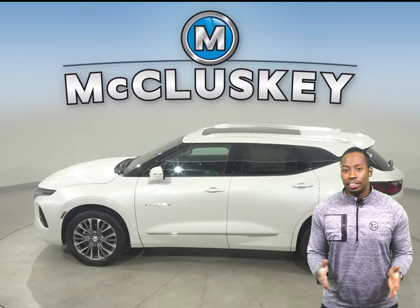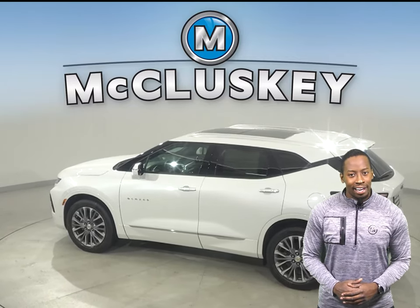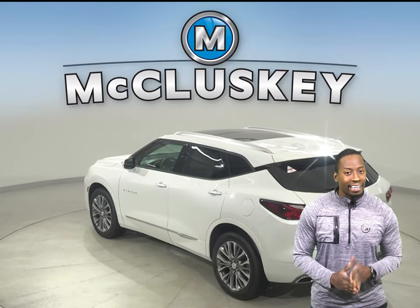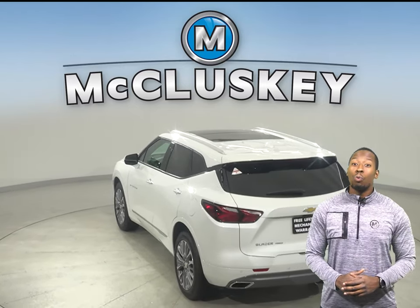The boldest changes to date vastly improve your safety in the form of the Chevy Safety Assist Package. It comes standard on the 2LT, 3LT, RS, and Premier models, and includes automatic emergency braking, front pedestrian braking, and a lane departure warning system.